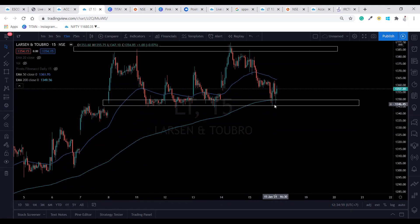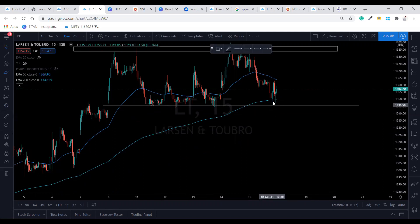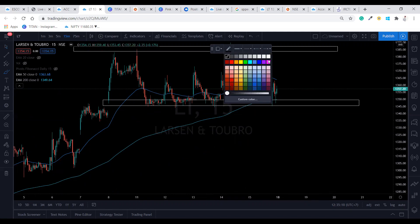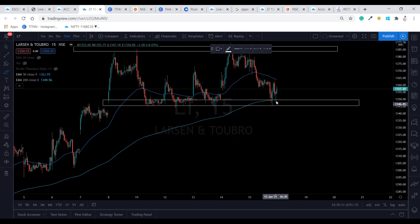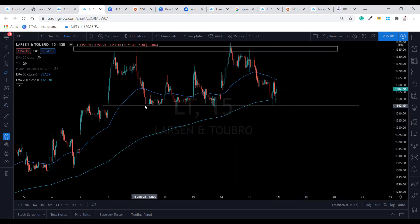If it is going to break this level, it is going to fall drastically — when I say drastically, it's not necessary, but what we can expect is that once it crosses this level, wait for a retest and then we can see it falling. It will change the trend from sideways to downtrend.